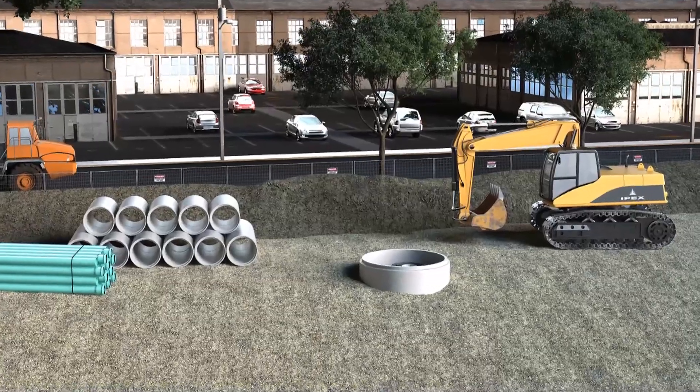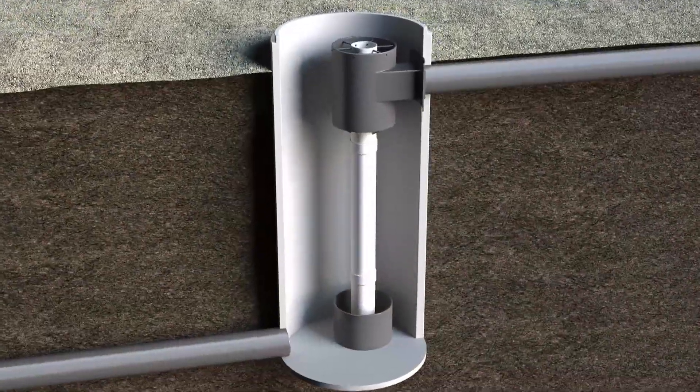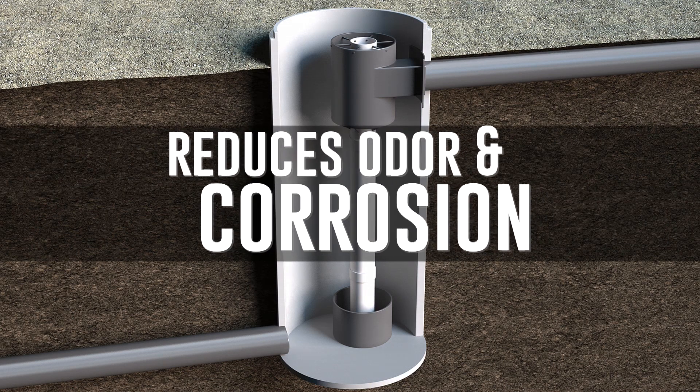The Vortex Flow Insert is a simple insert-and-forget solution for drop sewers, pumping stations, and effluent outfalls that can eliminate odor and corrosion problems permanently.